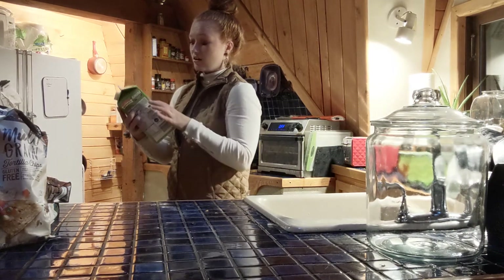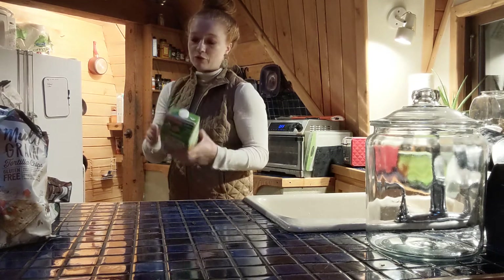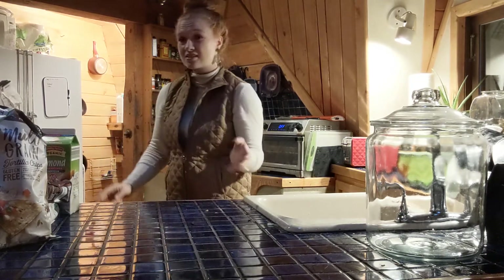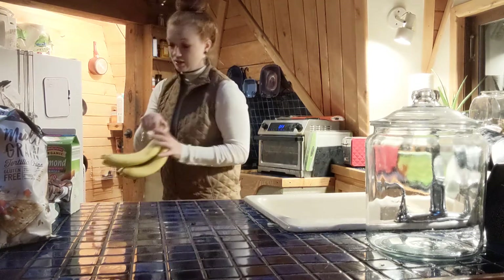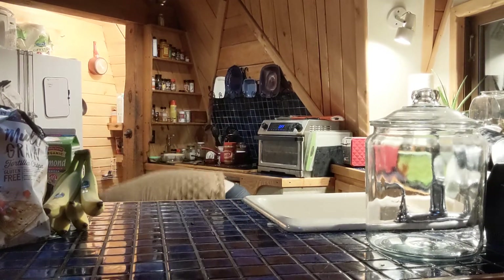We went with the organic unsweetened vanilla almond milk — 40 calories a cup. This one was 60 cents more expensive, but we decided it was worth it. This week we also went with bananas; Sean could eat two dozen bananas.